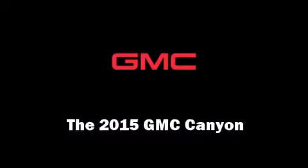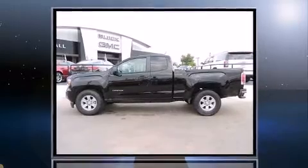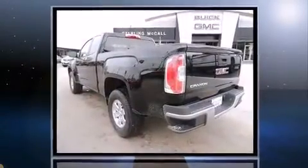Take command of the road in the 2015 GMC Canyon. It features an automatic transmission, rear-wheel drive, and a 2.5-liter four-cylinder engine.